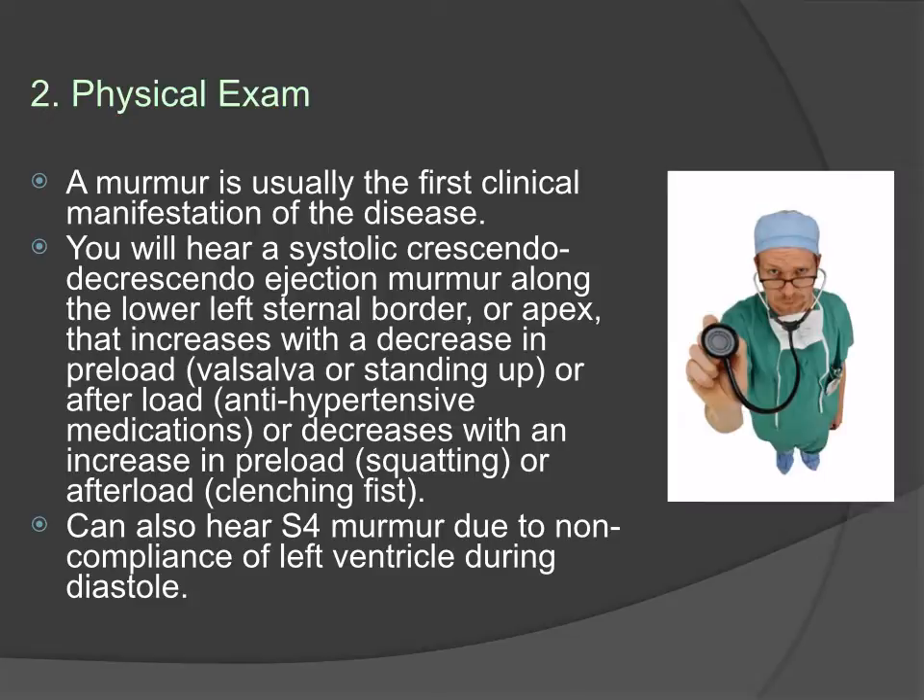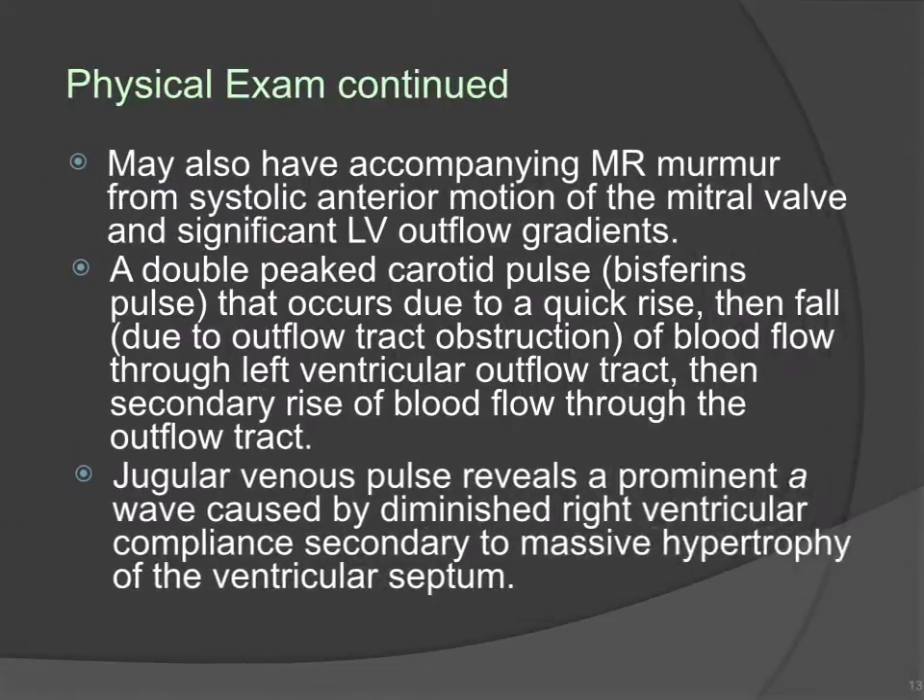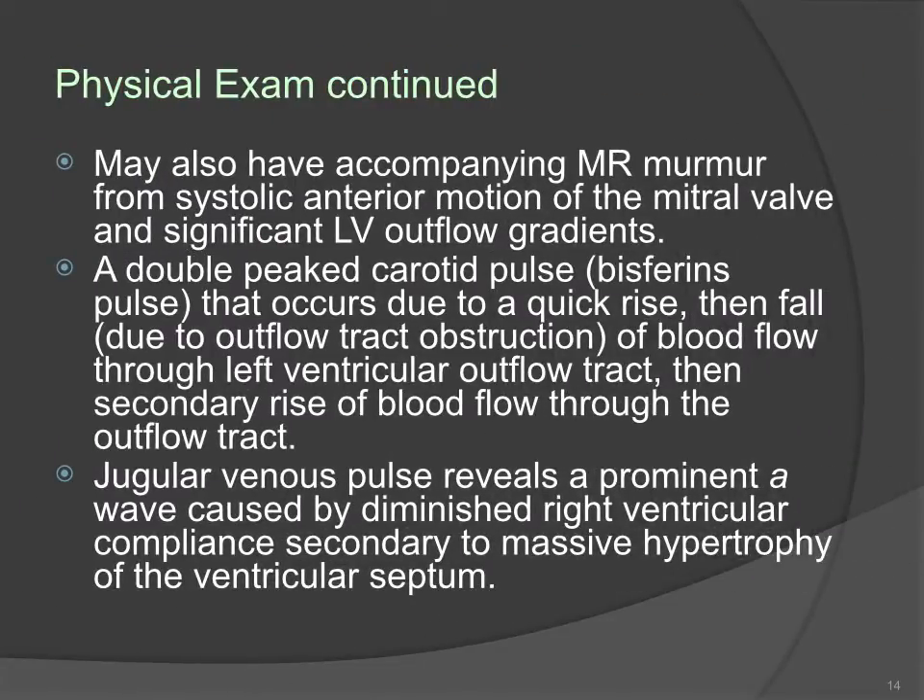When you squat, there is more return of blood to the heart and thus more filling during diastole, resulting in less obstruction during systole. You can also hear an S4 heart sound due to the non-compliance of the left ventricle during diastole. You may also have an accompanying mitral regurgitation murmur from the systolic anterior motion of the mitral valve. You may also feel for a double-peak carotid pulse, also known as a bisferiens pulse.